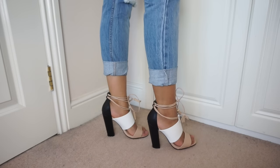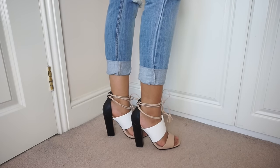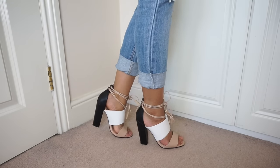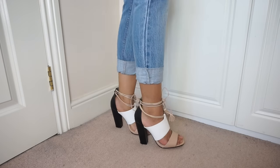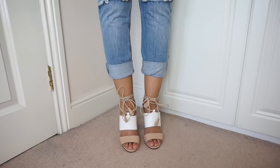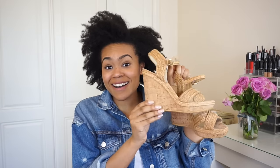This next pair is from Paper Doll London and cost me 35 pounds, fitting true to size. They are a beautiful tri-colour shoe - very in at the moment - with lace-up detailing. I really love them. Because they have three neutral colors, they're going to go with everything.